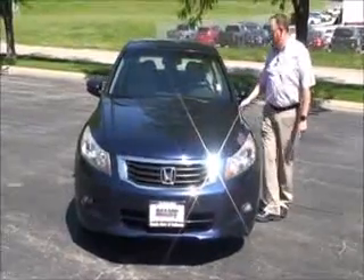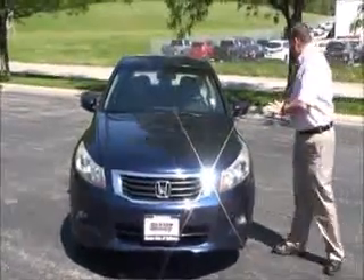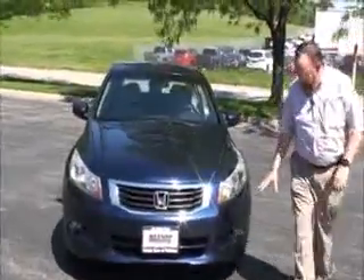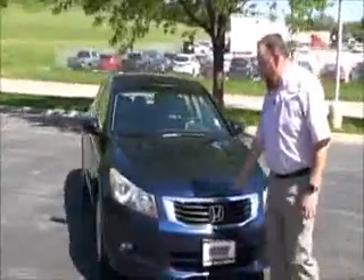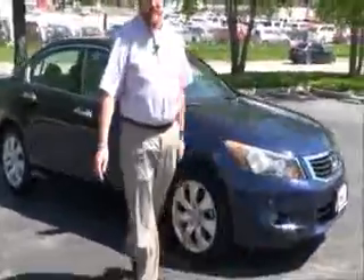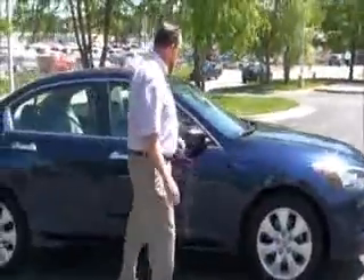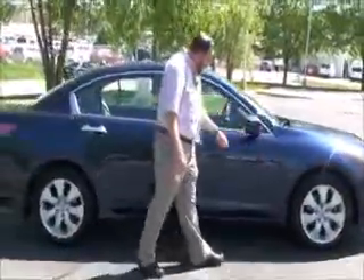Brian Kelly here for Honda Giant, showing you this 2008 Honda Accord EXL — just came in on trade with 114,000 miles. It has five mile-an-hour bumpers front and back, chrome extended grille, fog lights, wraparound headlights, and 17-inch multi-spoke alloy wheels that look almost brand new, along with Goodyear tires and breakaway mirrors.